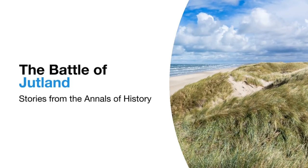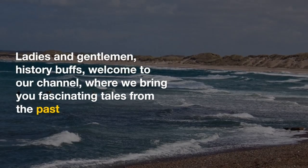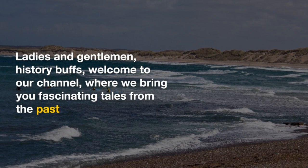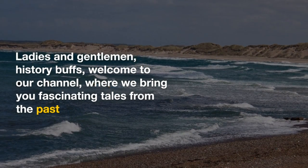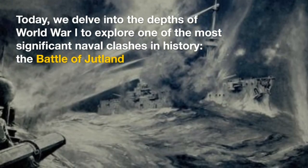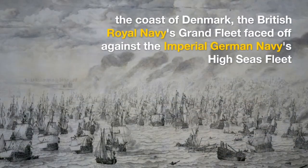The Battle of Jutland: Stories from the Annals of History. Ladies and gentlemen, history buffs, welcome to our channel, where we bring you fascinating tales from the past. Today, we delve into the depths of World War I to explore one of the most significant naval clashes in history, the Battle of Jutland.